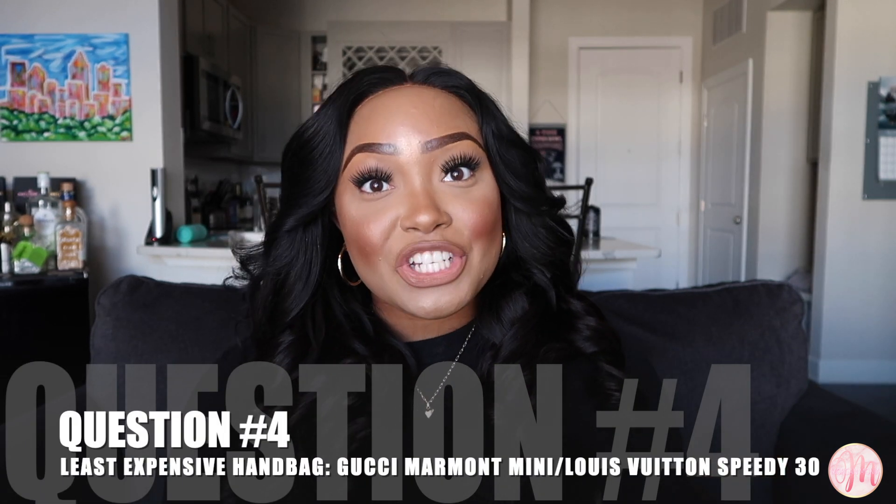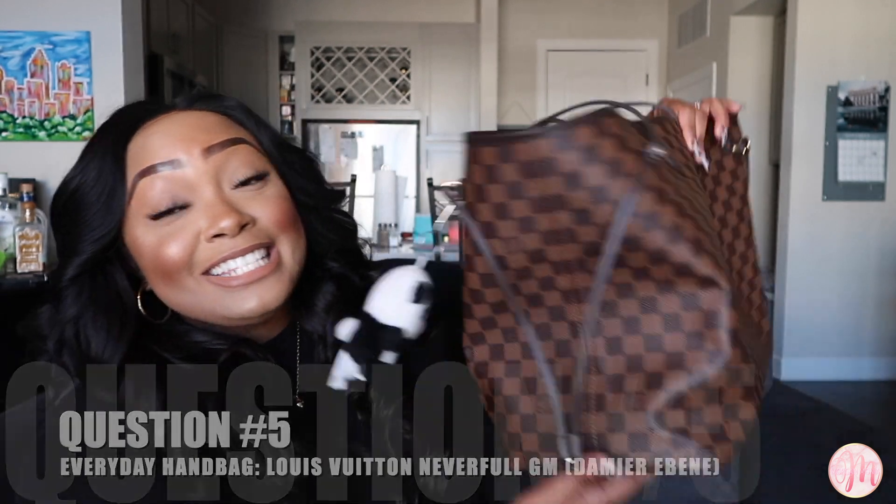Question number four: what is your least expensive luxury bag? This is a two-part answer. If you're looking at current retail prices, it would be my Gucci Marmont Matelassé Mini, which retails for $1,100. But if you look at what I actually paid, it would be my Speedy 30 without the bandoulière strap — when I purchased it in 2017 it was between $700 and $900. As of now that bag is $1,160, just $60 more than the Gucci Mini.